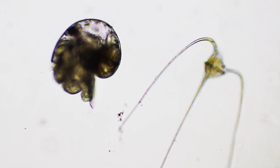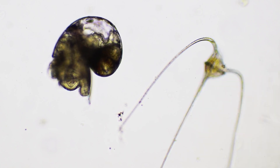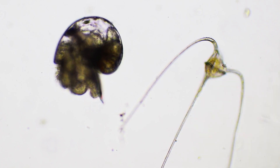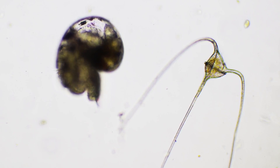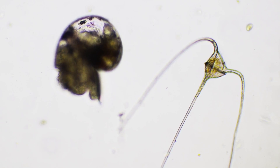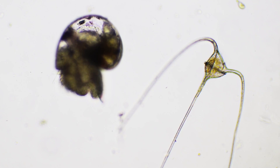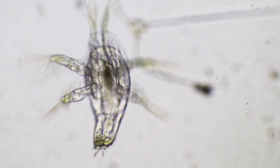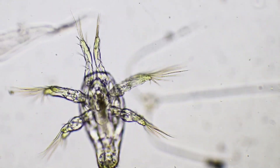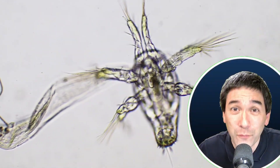This here on the left side looks like a microscopic snail, and again a dinoflagellate here. Movement is quite notable under the microscope slide. So many of the plankton creatures like to move around, and some of them are even able to move so quickly that they can be very difficult to trace and to follow.